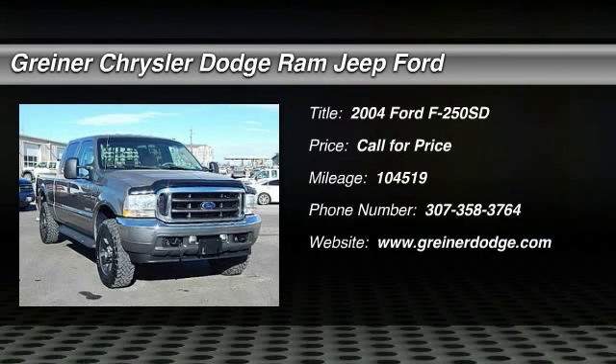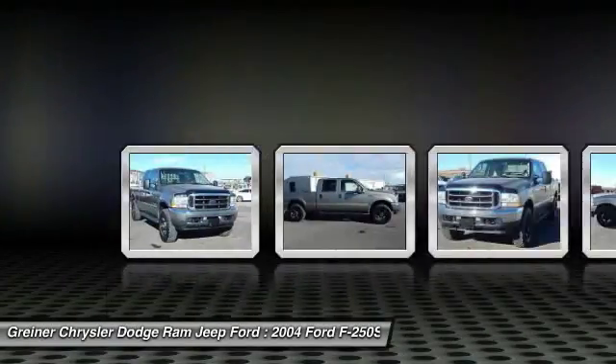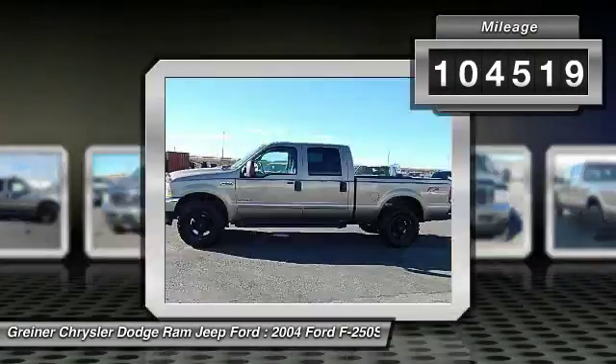2004 F-250 Super Duty — head-to-head fuel efficiency, head-to-head towing, head-to-head torque. Ford F-250 Super Duty. This vehicle has less than 105,000 miles.